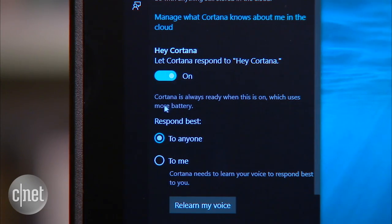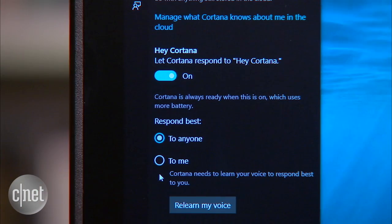The only potential problem is that Cortana will respond to anyone who says 'Hey Cortana,' so you might want to teach her to only listen to your voice.